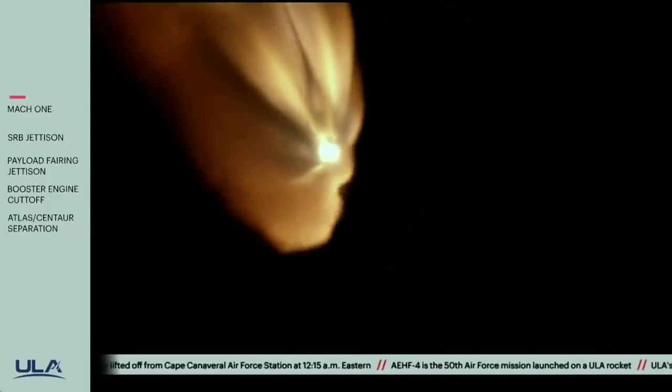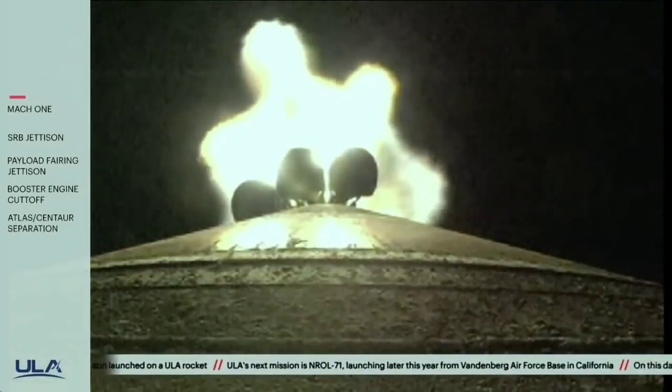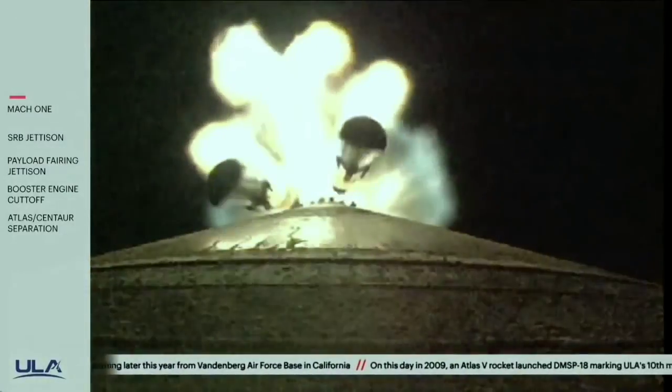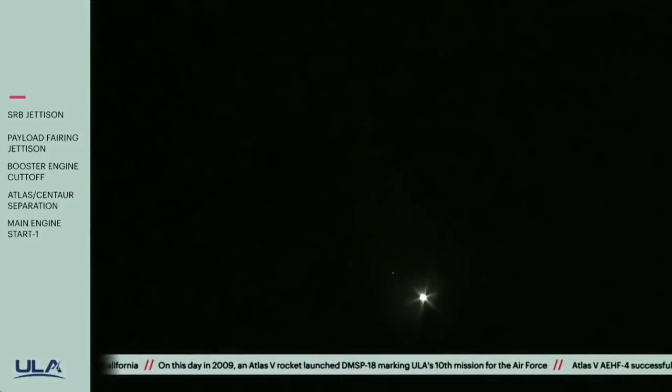And we have burnout on all five SRBs. RD-180 throttling back up to full thrust. One minute, 45 seconds into flight. One minute, 50 seconds in. And we have jettison of all five solid rocket boosters.